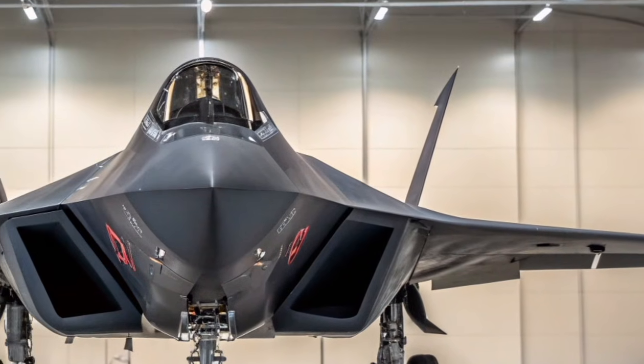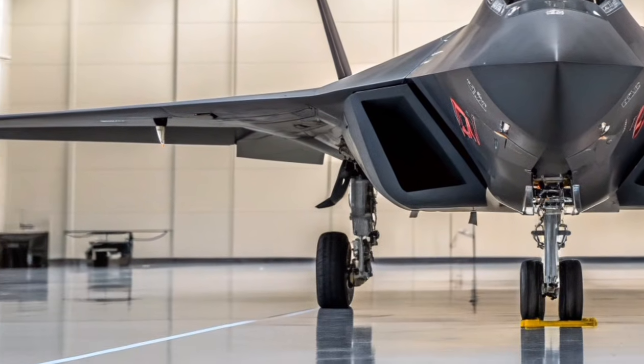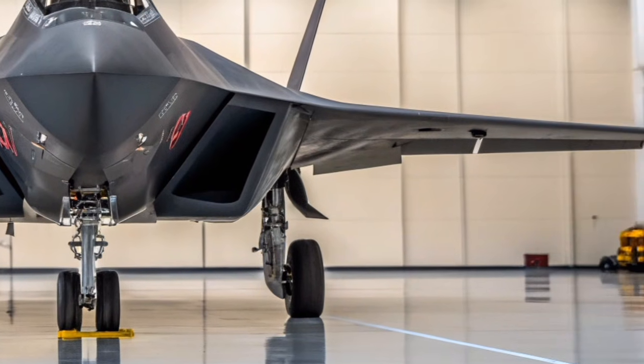Stealth is an important but debated aspect of the Su-57. While it may not match the radar invisibility of some Western counterparts, its reduced signature combined with electronic warfare systems helps it remain effective in contested airspace.